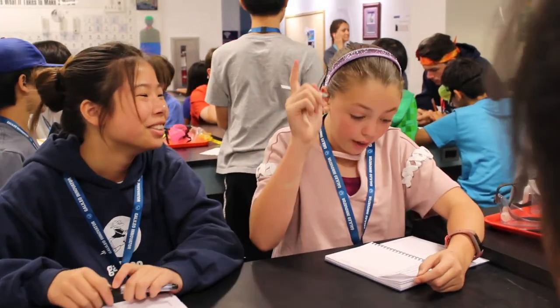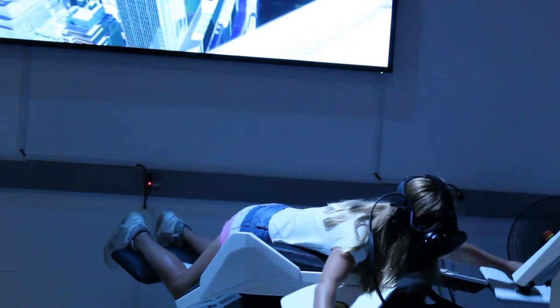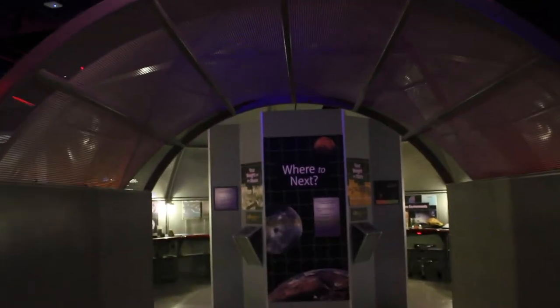My daughter, her name is Grace — she comes out with a smile on her face every day after camp. I'm a somewhat shy person, so it's helped me sort of speak up. Based on the things I learned at camp, it would be really fun to keep on experimenting.